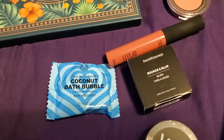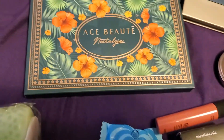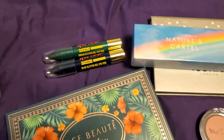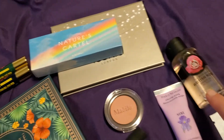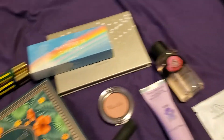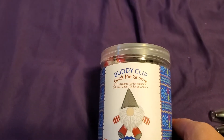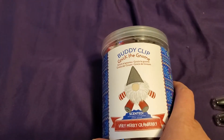We have Bare Minerals blush, we have lipstick, we have another eyeshadow palette, we have a face palette, and some eyeshadows.